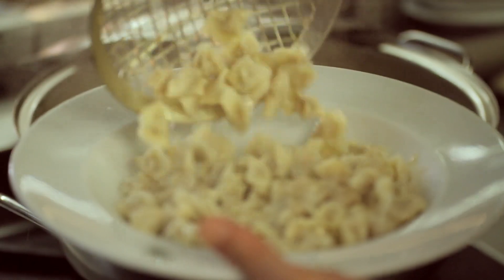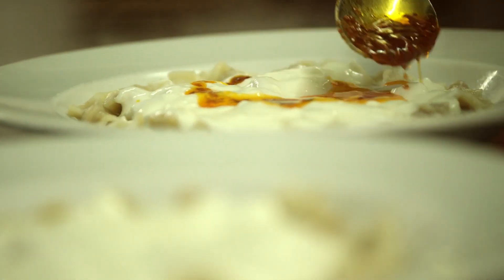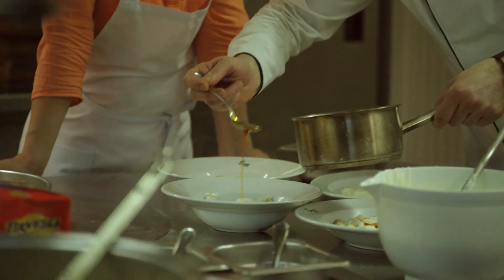And who taught you to make it? My aunt, my mum, my grandmother. So, what does manti remind you of? Every good memory — with manti.